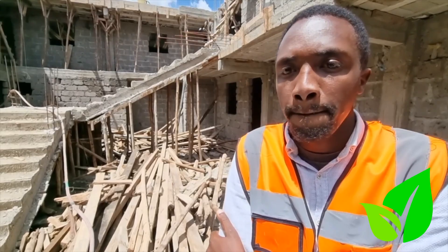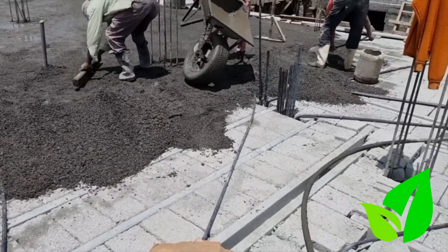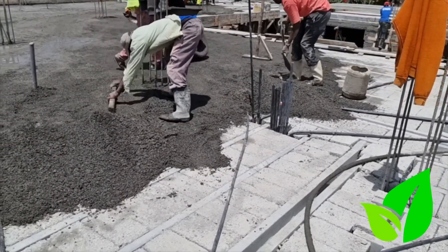What's happening currently on that floor? We are casting the half floor today. We have already set up the blocks and the beams. So that's what we are casting for the deadhairs.